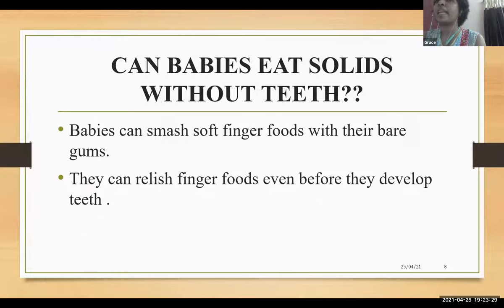Can babies eat solids without teeth? Yes, absolutely. Babies can smash soft finger foods with their bare gums. They can even relish finger foods before they develop teeth.